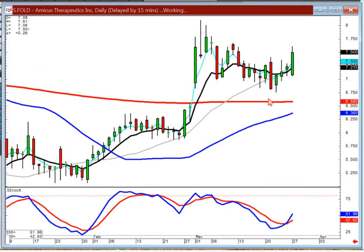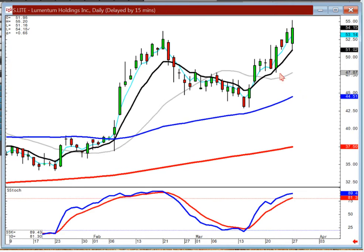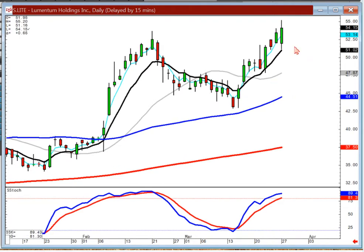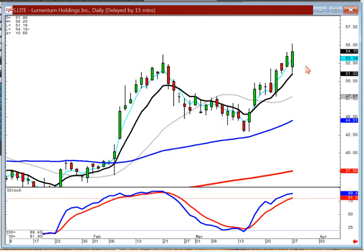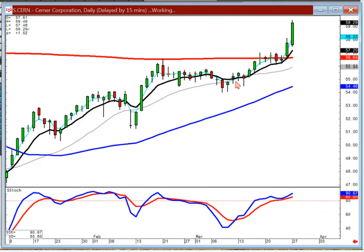Lots of fry pan bottom type patterns. Fold — you can be buying this one on positive trading. Light — coming off the kicker signal. Notice where you are right now: right here at the breakout area. Be ready to buy this one on positive trading. And CERN is one I was going to use as an illustration. Notice what happened coming out of this fry pan bottom, right here at a resistance level, right where this fry pan bottom started. A positive open — this has all the elements for entry.